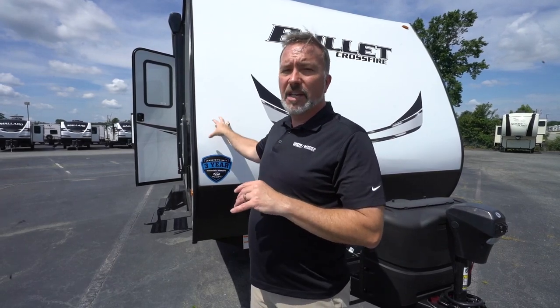At 28 feet long, roughly 5,000 pounds, but could sleep five people comfortably, you're looking at conventional, lightweight, and feature-packed. If you've been looking to upgrade from the tent into something a little bit nicer, you're going to love the Keystone Bullet Crossfire 2430BH.